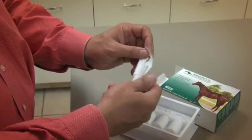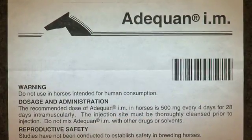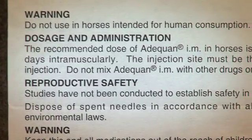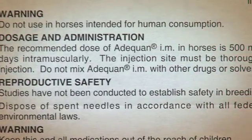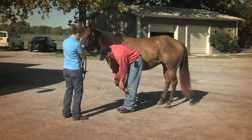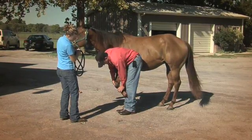As you read through the insert, it will provide scientifically proven information as to what the product is intended for, as well as dosage and administration information. This is very important, as you do not want to misuse a product intended for other uses such as wound care or surgical lavage to treat your horse's joints.